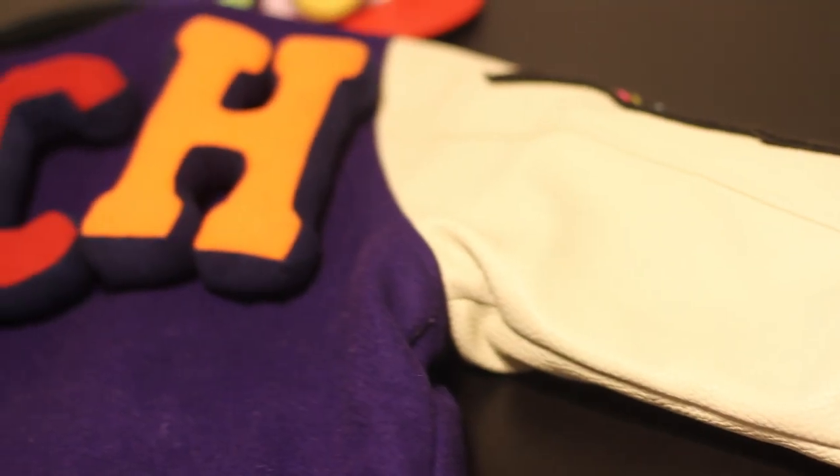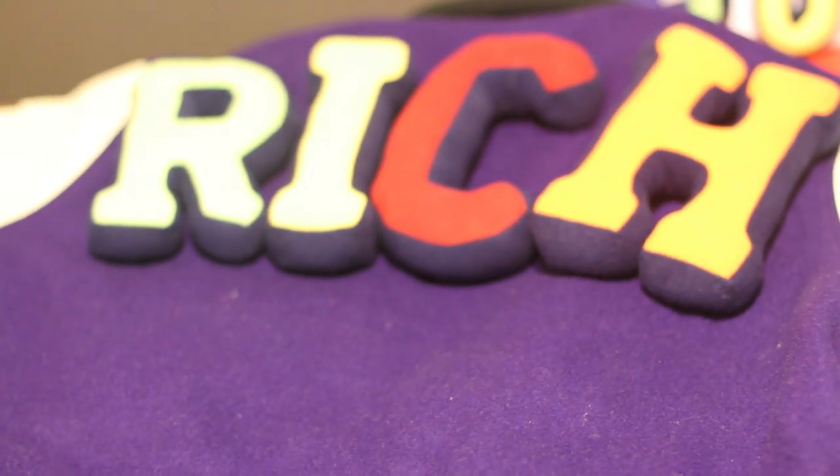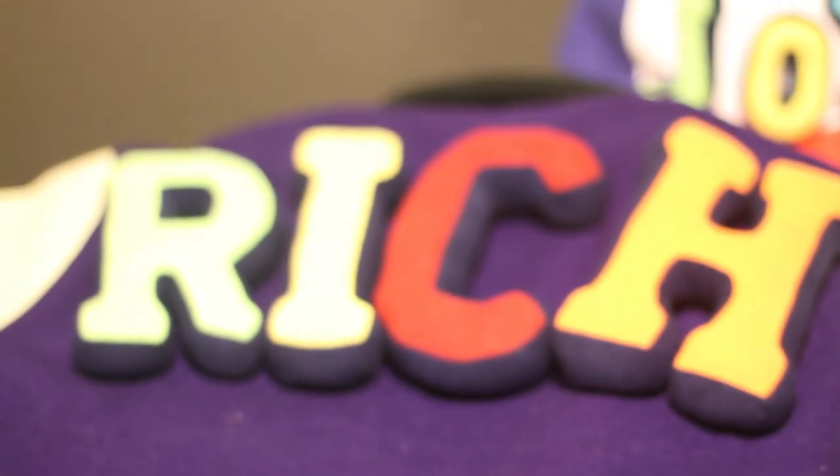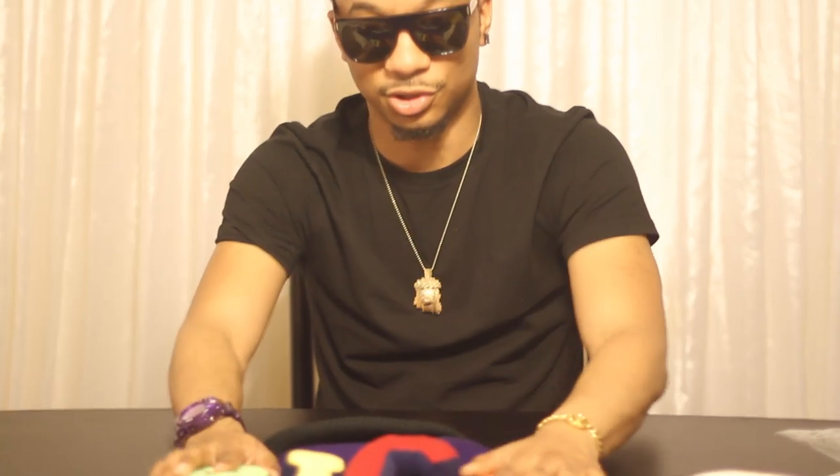Let's get to the best part of the jacket in my opinion, which is the back. It's crazy glittery. On the back of the jacket it says 'Rich' in green, yellow, and red, going bright. It's actually really eye-catching.